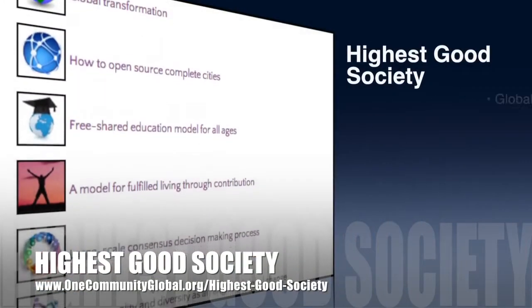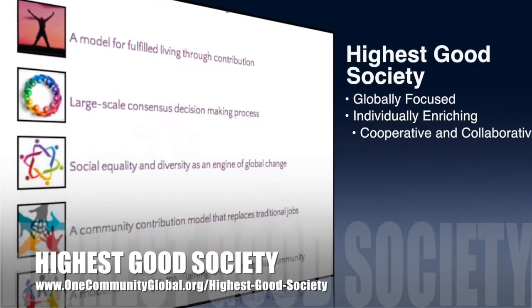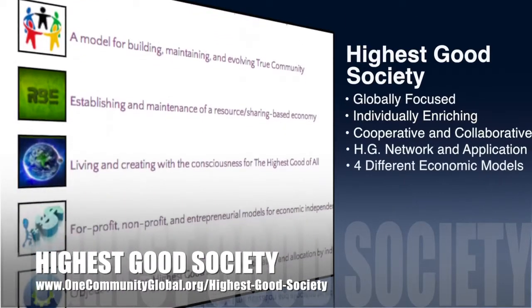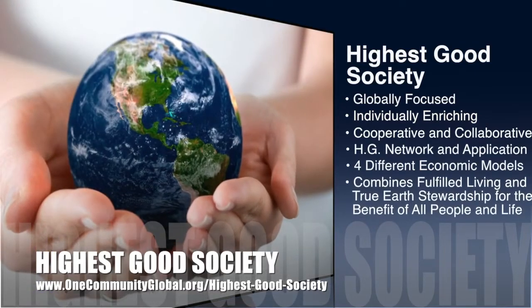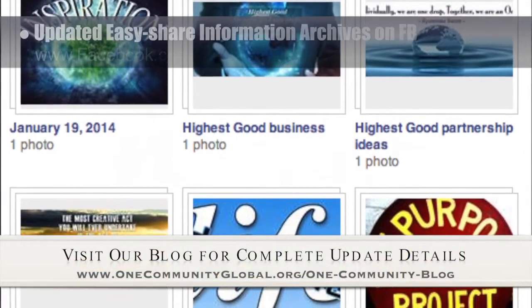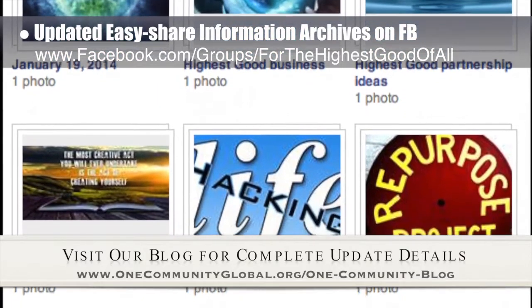OneCommunity's approach to Highest Good Society is globally focused, individually enriching, cooperative and collaborative. It includes a Highest Good network and application, four different economic models, and combines fulfilled living and true earth stewardship for the benefit of all people and all life on this planet. This week the core team working on the Highest Good Society component created super easy to share information archives on our Highest Good Facebook page.